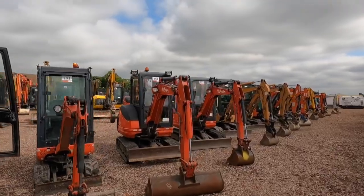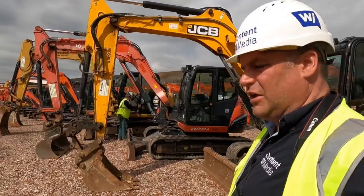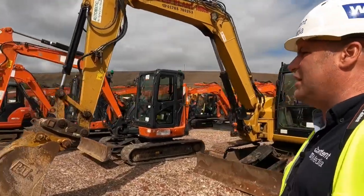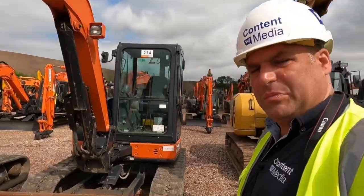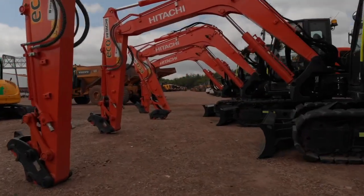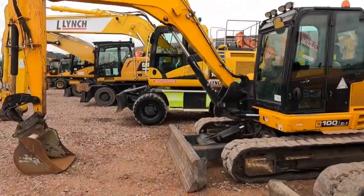As we walk inside we start to get to the different categories and size groups — attachments here, Kubota's the usual suspects really in the mini excavator range. People can come to the auction and take a look around the machines; this 308E2 — somebody's doing that right now. As we move forward to the larger pieces there's a really nice group of excavators here, including a whole run of Hitachi excavators.